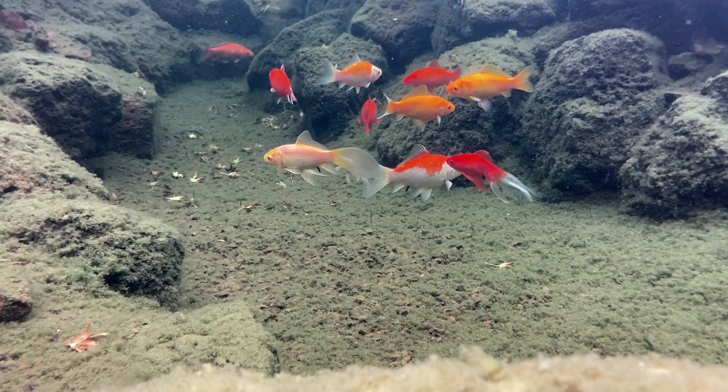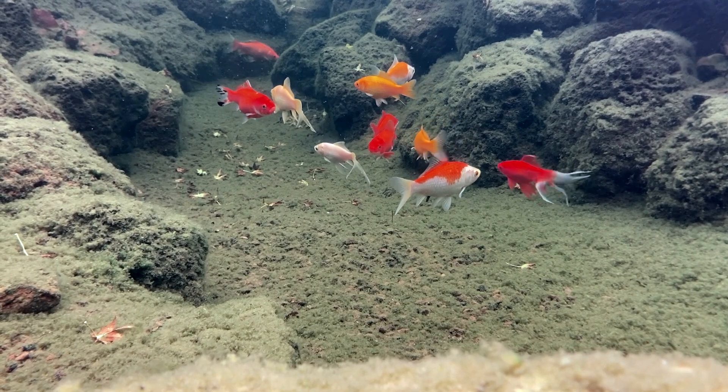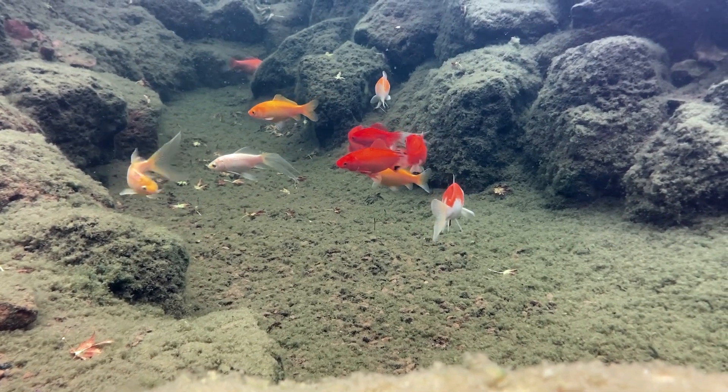So first off, how does copper kill algae? I'm no scientist, but here's my basic take on it. The copper binds to the algae and damages its cell walls. That causes them to leak and the algae dies.